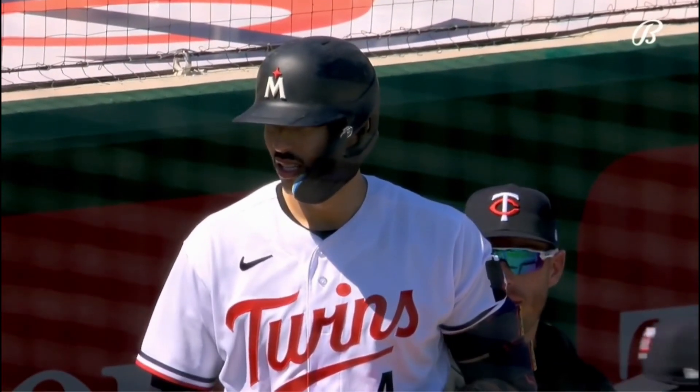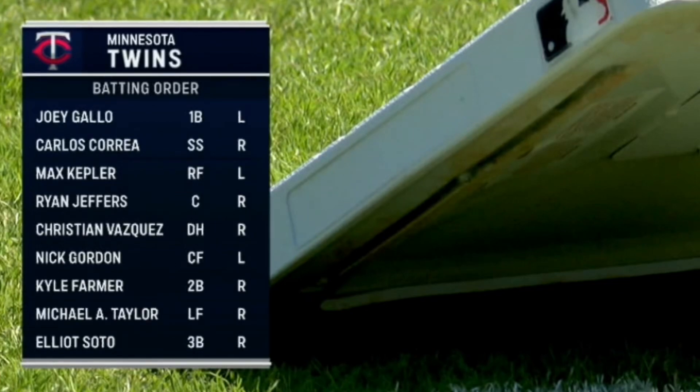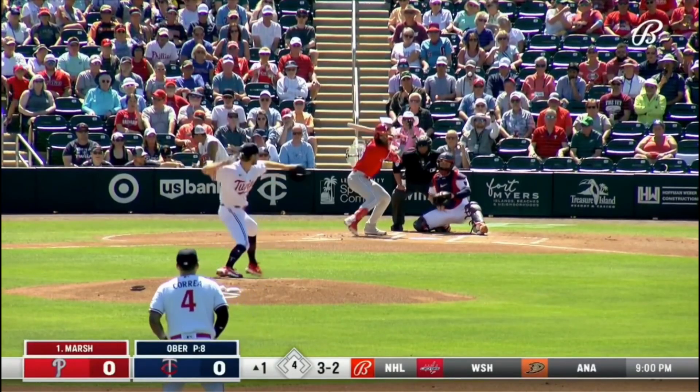Carlos Correa is in the lineup for the first time this spring for the Twins, wearing the road helmet. This was the lineup. We're going to talk about this batting order and the defensive alignment a little bit later, but first, the highlights.